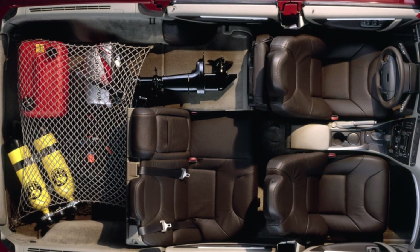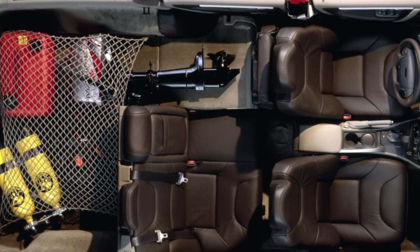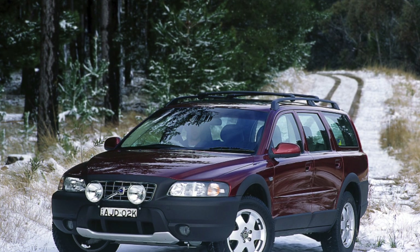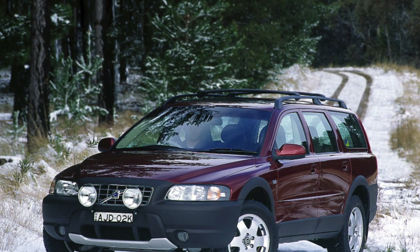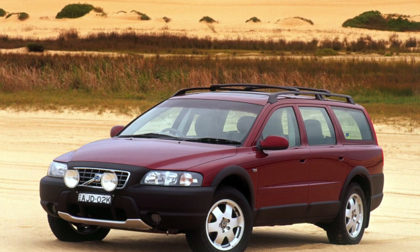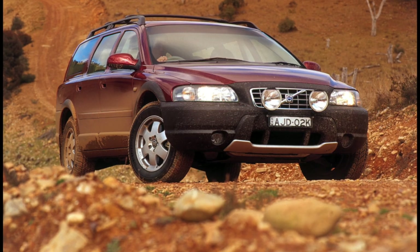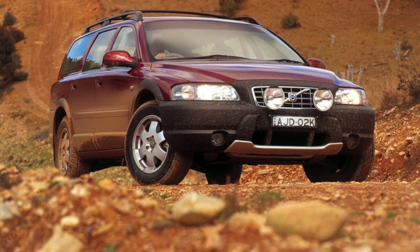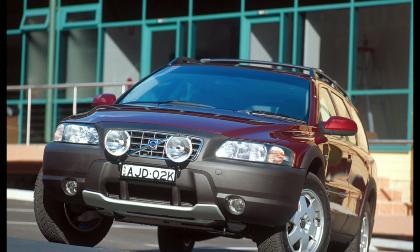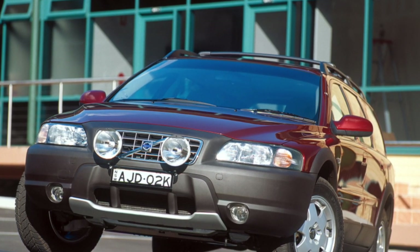All XC70s were equipped with five-cylinder turbocharged petrol and diesel engines. In Ukraine, petrol versions are more common. A 2.4-liter engine was installed on copies of the first years of production — the V70 Cross Country — and 2.5 liters on cars from 2002, the XC70. There are no serious claims to the power units of this model. Turbines generally withstand the entire life of the motors. Variable valve timing and ignition systems with individual coils on petrol versions do not cause any remarks.